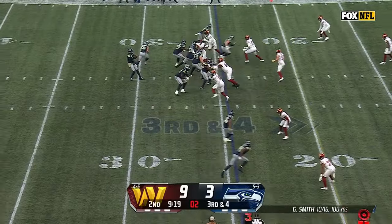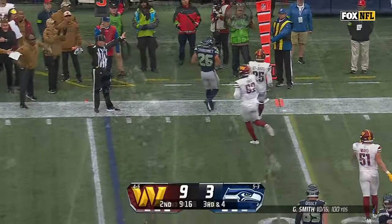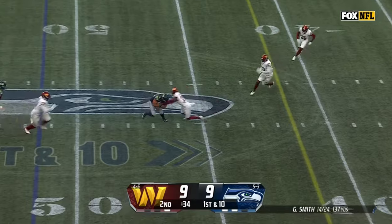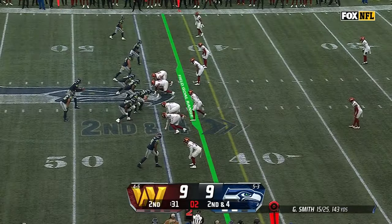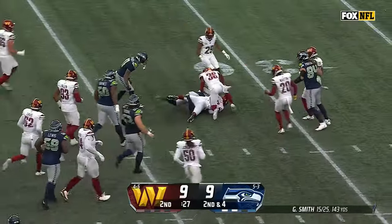Charbonnet, Smith checks in wide — he had Charbonnet. Check it short. Charbonnet into Washington territory. As Laura told us, nobody bounces back better than a Pete Carroll team. It was Charbonnet into the secondary with a first down.